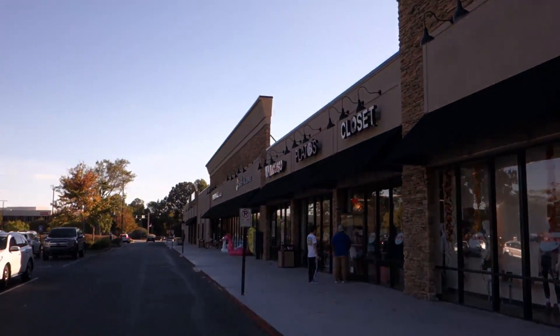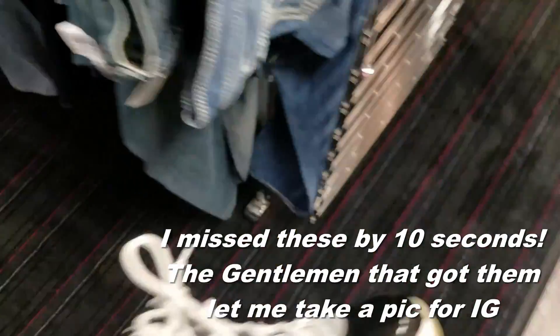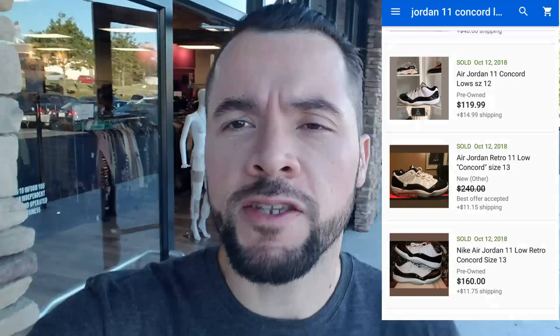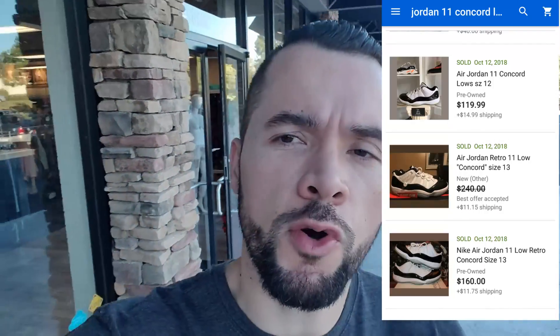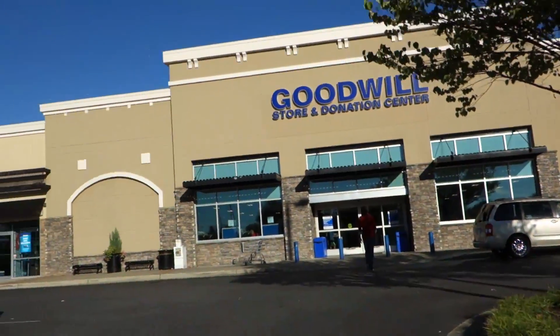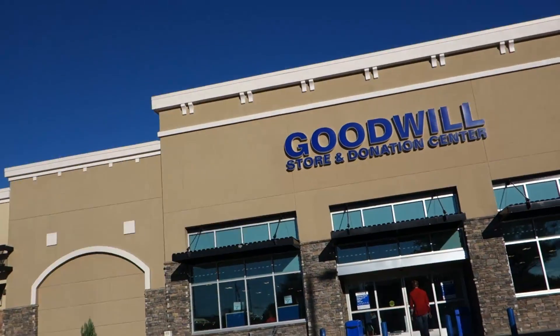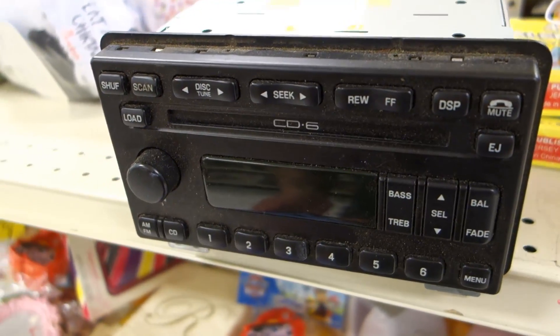Up next Plato's Closet. That experience just hurt my soul. Up next Goodwill store and donation center — got a Ford Mustang OEM six-disc CD player.